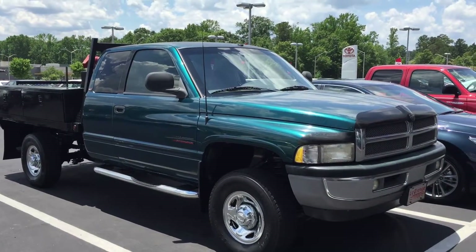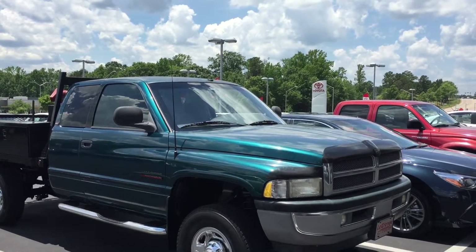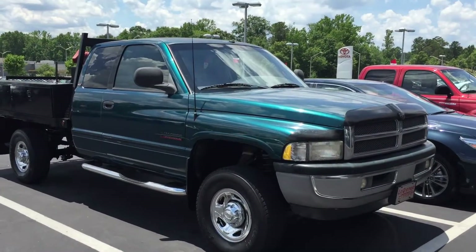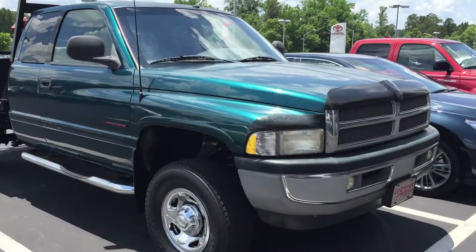Hey Tim, this is Josh here at LaGrange Toyota. I just want to give you a quick look at this Dodge Ram flatbed that you had asked me about. I figured I'd go ahead and shoot you a video of it, give you a 360 view around it, and then also give you a good look at the inside.